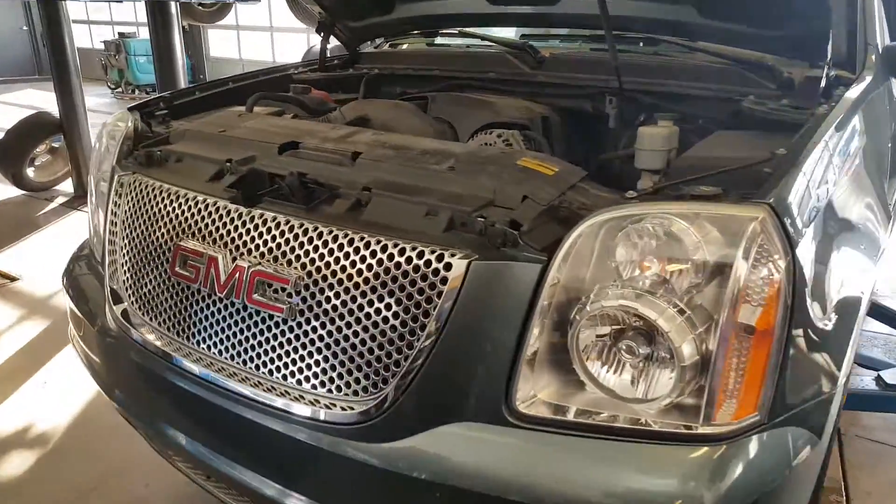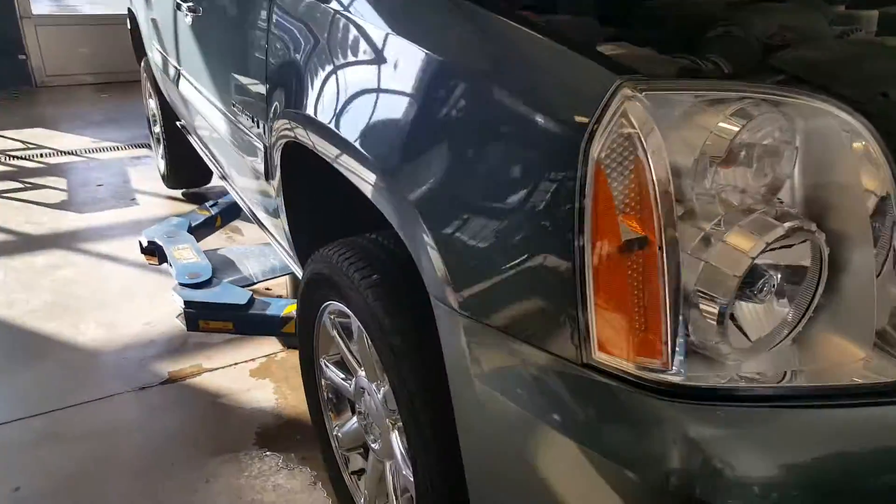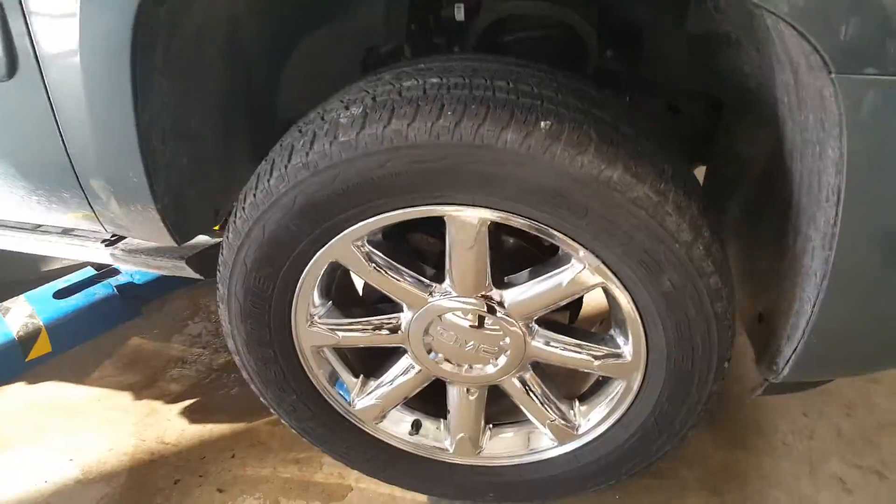Hey, Mr. Starks, Gregory here at Boucher Dewitt GMC. Just wanted to show you the 2007 Yukon Denali — that's what I'm talking about.